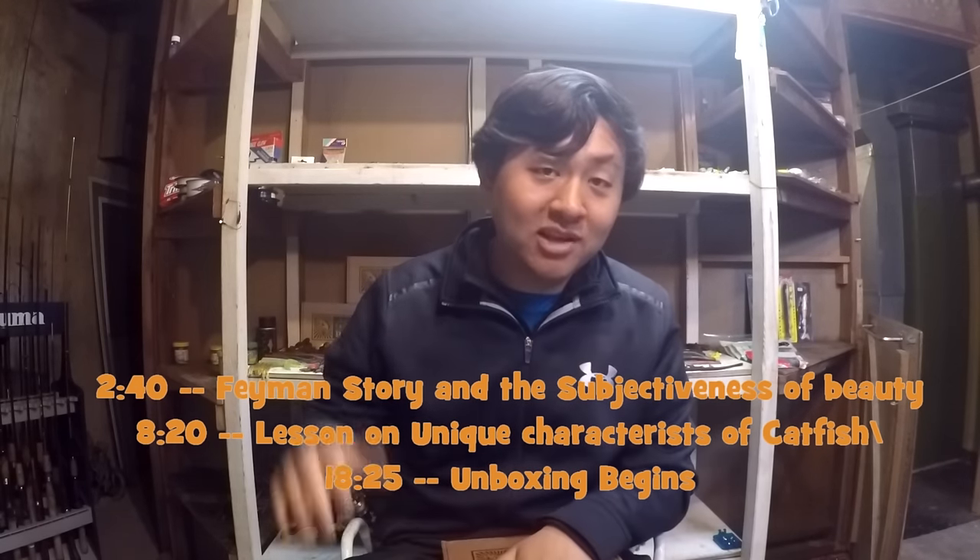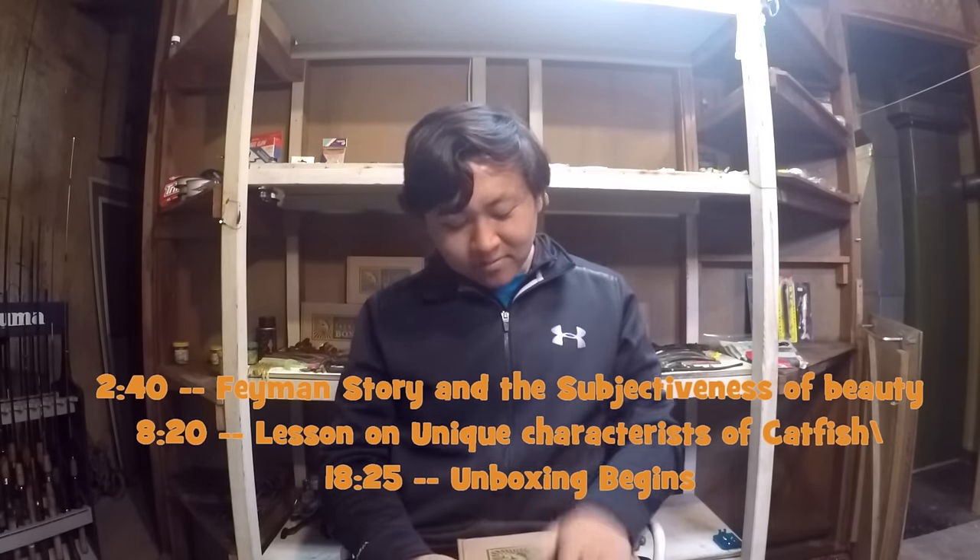As you guys know, my unboxings are always ad-lib — I don't really practice before I film. As always, I am going to give you guys a little bit of my expectations for this box: what I expect to come in it. After all, this is my first Mystery Tackle Box Catfish Box. I'm also going to talk a little bit about catfish background information, so you guys have an idea of how catfish behave. If you think my videos are too long and you just want to skip and see what is inside the box, I'm leaving the timestamp right here in the video. The time is also in the description.